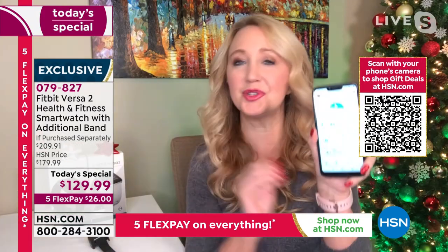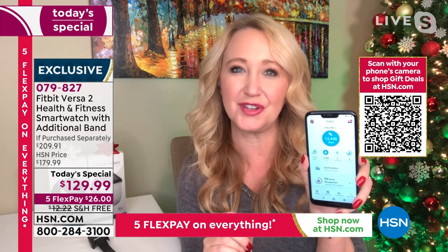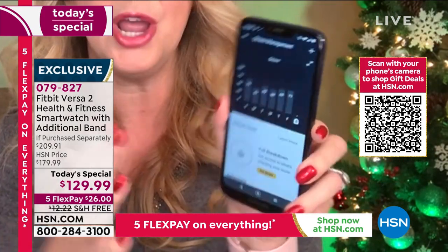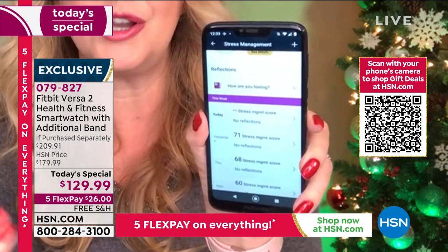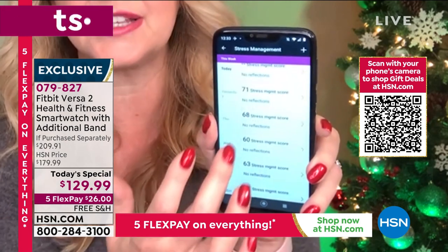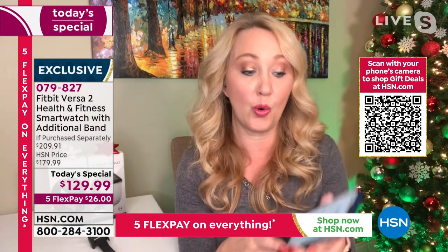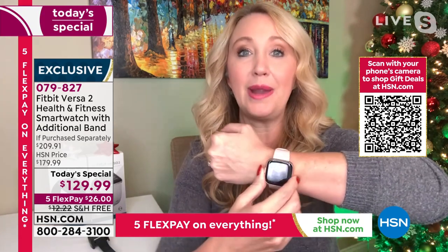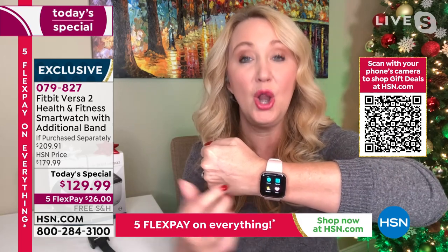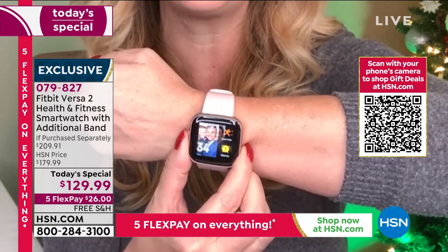Laurie wears her Fitbit all day every day and doesn't plan to take it off. This is a very stressful time of year, and the stress management score in the app can be very helpful. You tap to get your score for the day, log your feelings and emotions in the moment, and Fitbit allows you to take steps to manage that stress. You can look back through days of data, which builds awareness around something you might not ordinarily pay attention to.